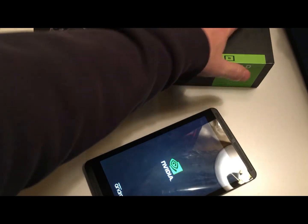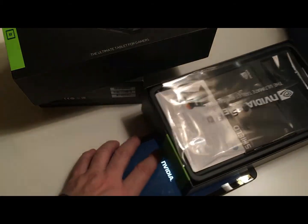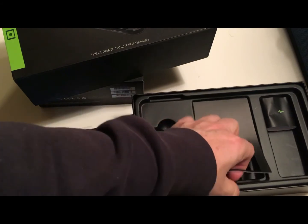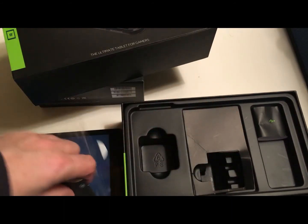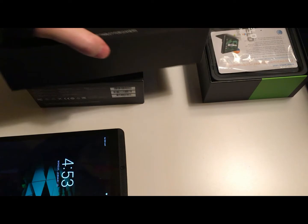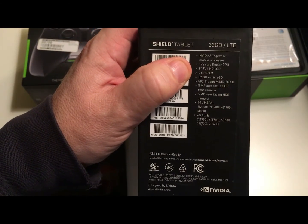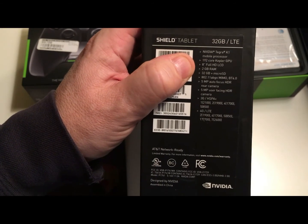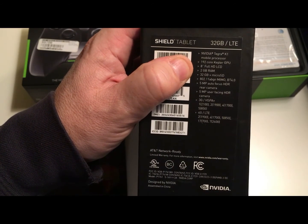While this thing reboots, let's look at the box. The packaging was nice but there's not much in there. The print is so small I can barely read it — there's the AT&T LTE info. Let me read the specs: 192-core Kepler GPU, 8-inch full HD LCD, 2 gigs of RAM, 32 gig storage, 802.11 a/b/g/n, Bluetooth 4.0, 5-megapixel autofocus HDR rear camera, 5-megapixel front-facing HDR camera, 3G/4G.